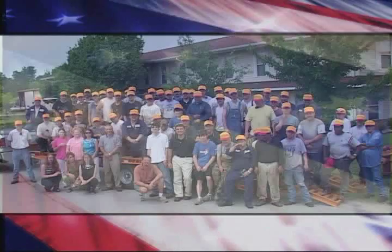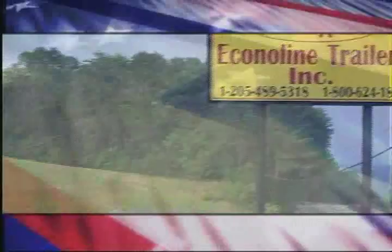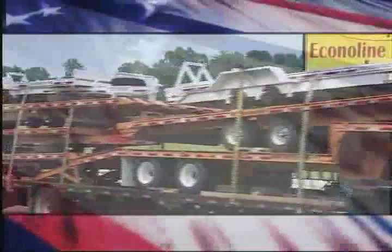Forged from the vast natural resources and raw materials of the Deep South, fabricated with American ingenuity, manufactured by Americans working for Americans. EconoLine Trailers — working trailers for a working world.